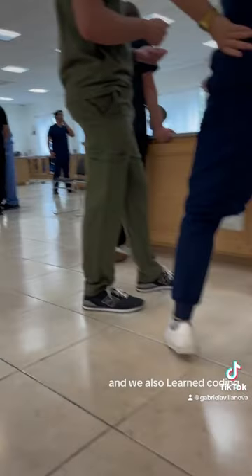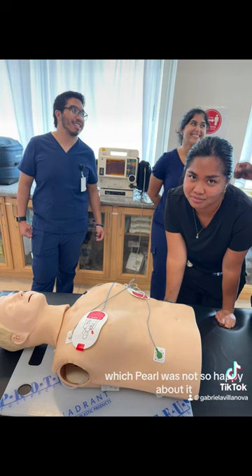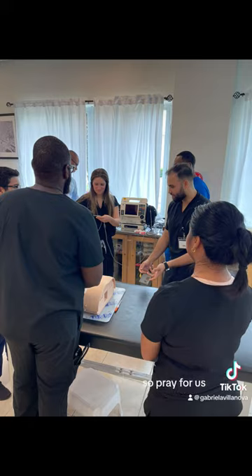These are just mannequins and we also learned coding, which Pearl was not so happy about. But we have a big test tomorrow, so pray for us.